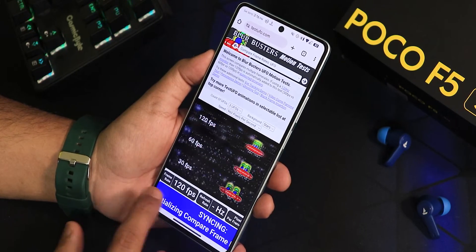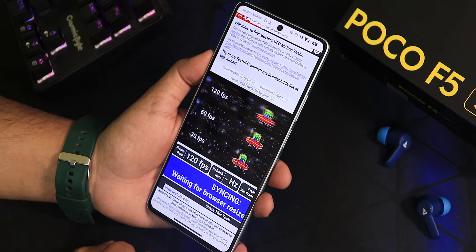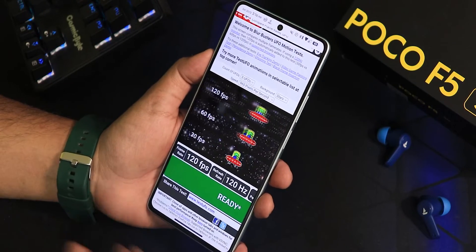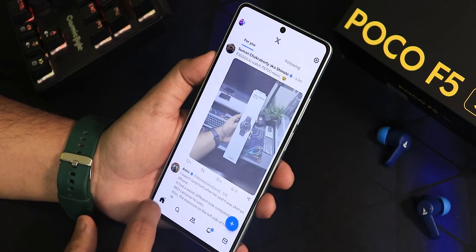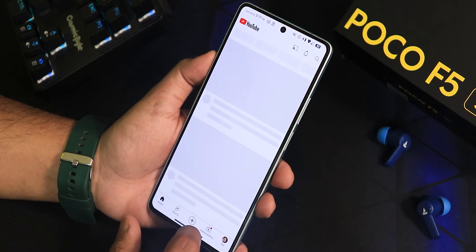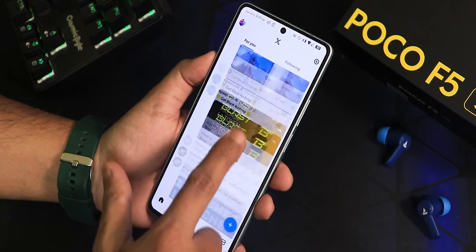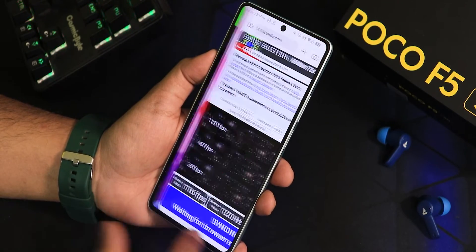For performance, opening a test website in Chrome shows 120 FPS. In this ROM 120Hz is working all the time with no issues. The performance with the Snapdragon 7 Plus Gen 2 is excellent and EvolutionX ROM is handling it properly. Opening multiple apps — YouTube, Play Store — and switching between them is not a problem at all, a blazing fast experience.